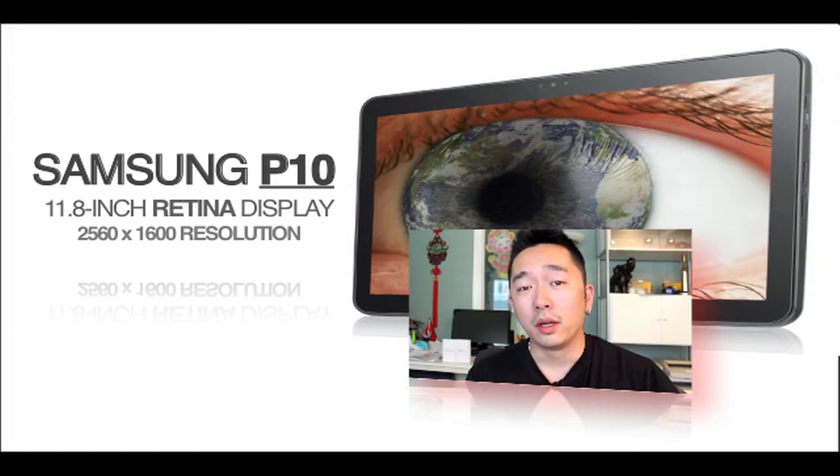So let me know what you guys think down below. Is it going to be a tablet that's going to be competing with the new iPad or the next generation iPad or the current iPad? Or will you be picking it up if and when it comes out?